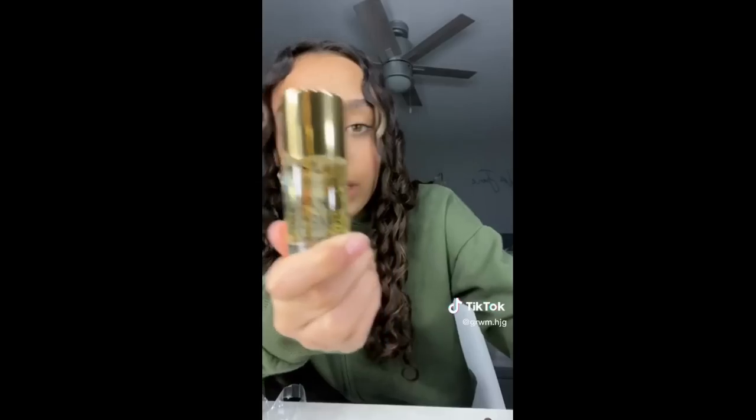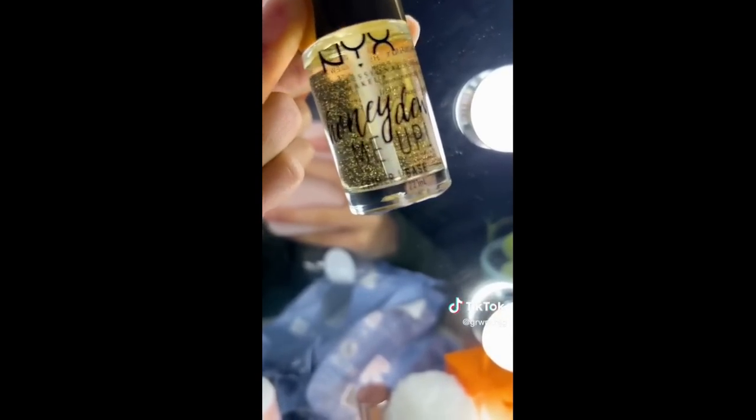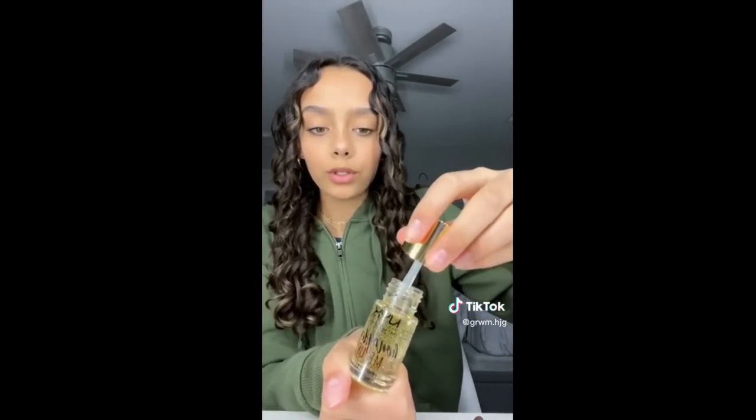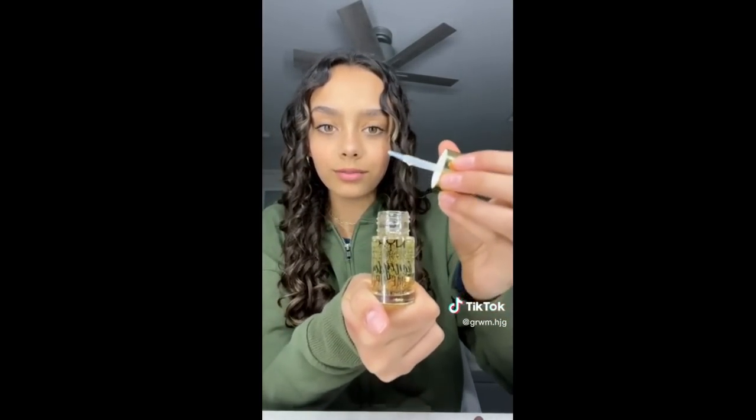So the next thing I got I'm really excited for. It's the NYX Honeydew Primer. You can't tell but there are like gold flakes in it — here's better lighting — gold flakes. And it comes with a really cute wand. It smells so good.